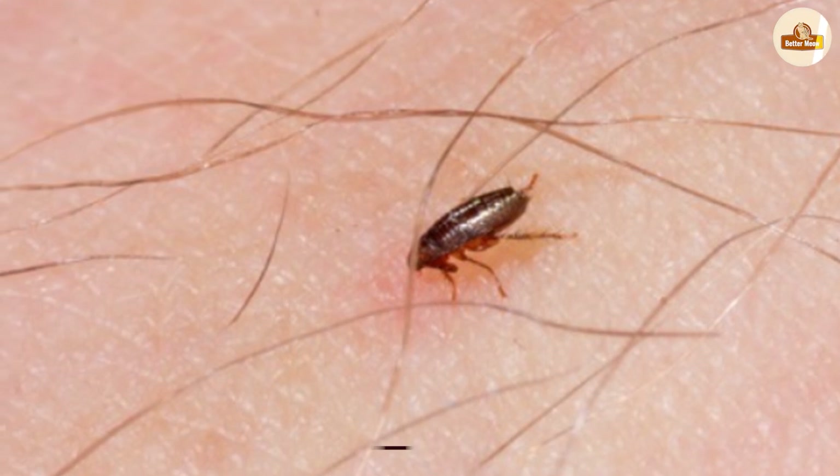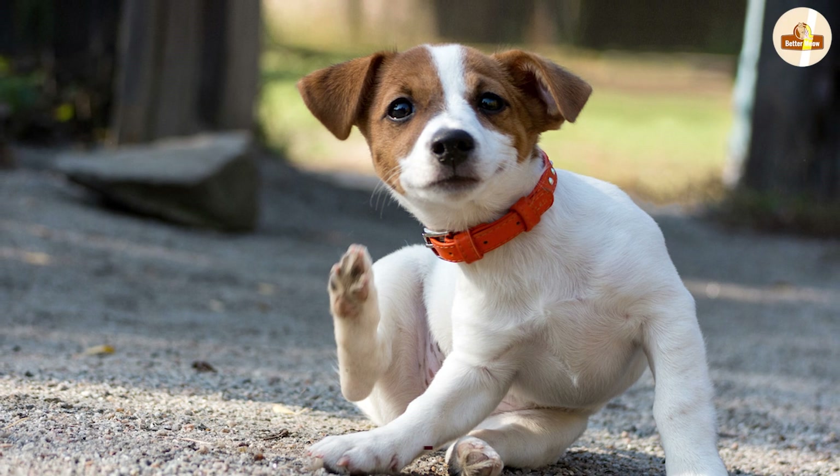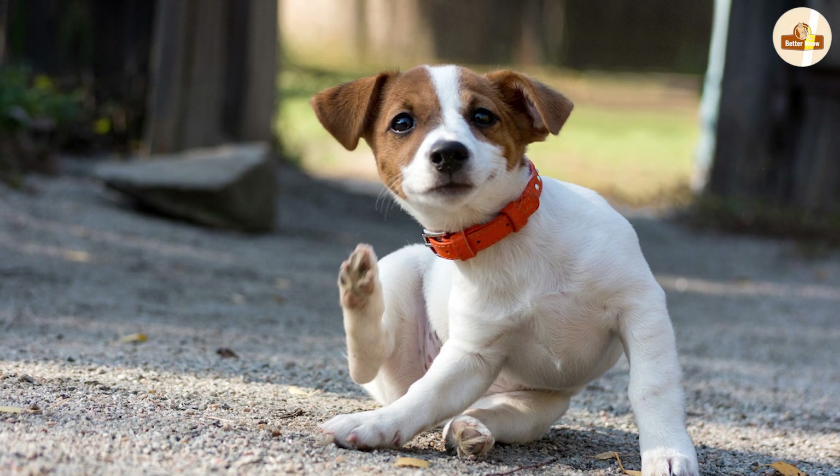You will need to treat both the adult fleas on your pet and the many immature fleas and eggs that are in the environment too. There are a variety of different treatment options available.